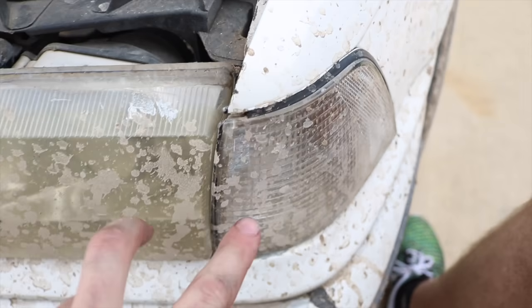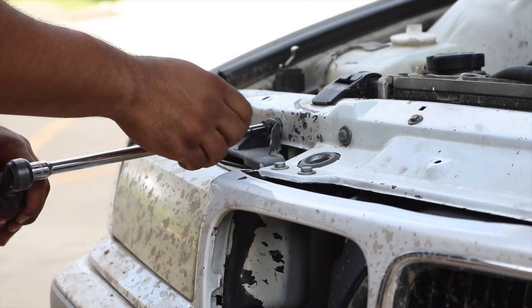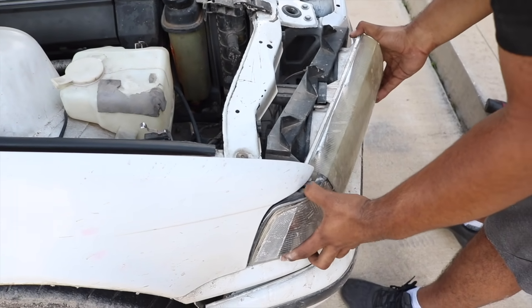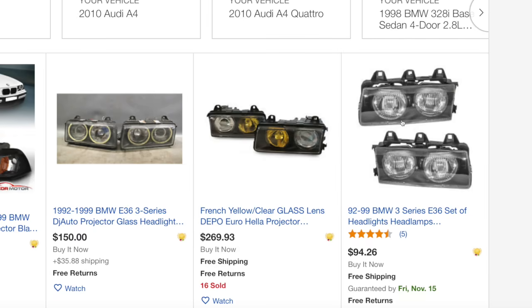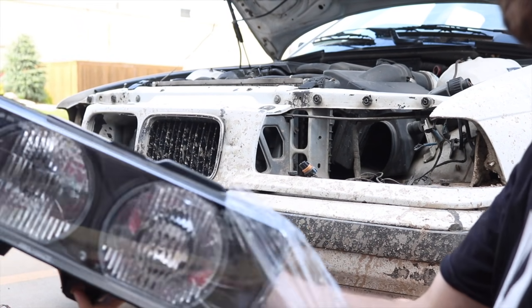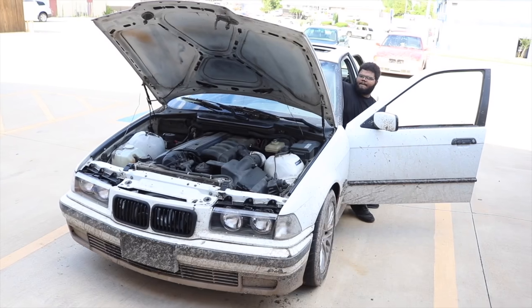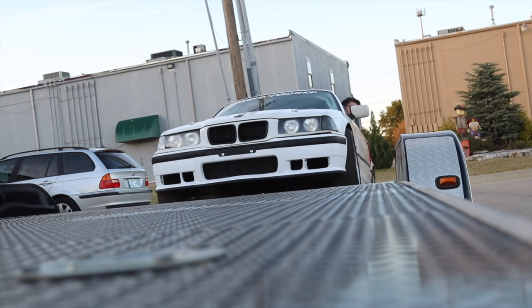Coming in at number five is headlights. As prominent as headlights are to make a car look new, over time they fade from clear to yellow. One thing you can do is upgrade them to some new ones. For the E36 they are readily available online, specifically eBay, for about ninety dollars. This upgrade makes a huge difference in the front look of the car and takes years off of it.